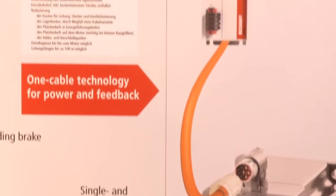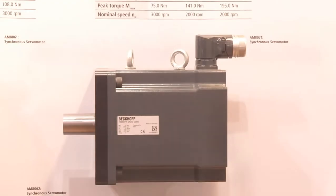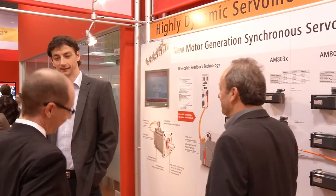A highlight is the new OneCable technology, combining power and feedback in a single standard motor cable.